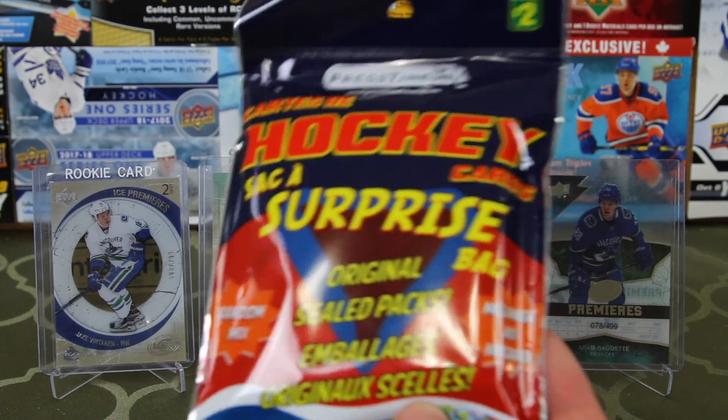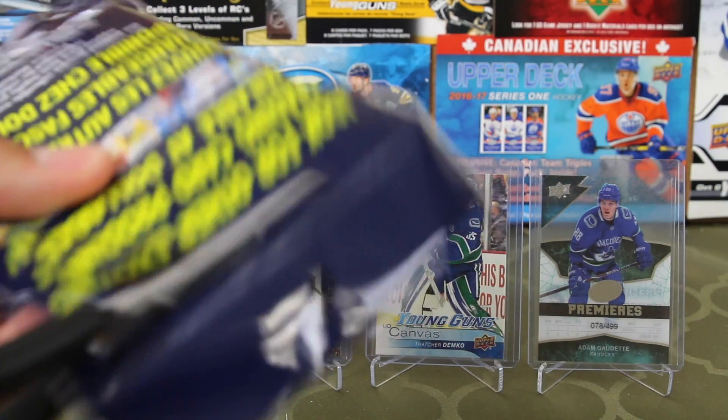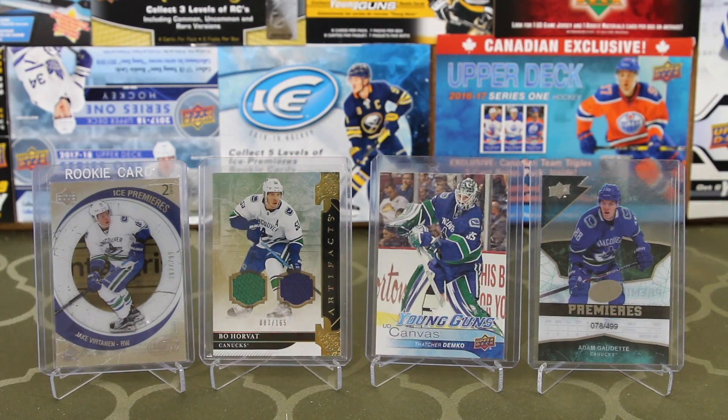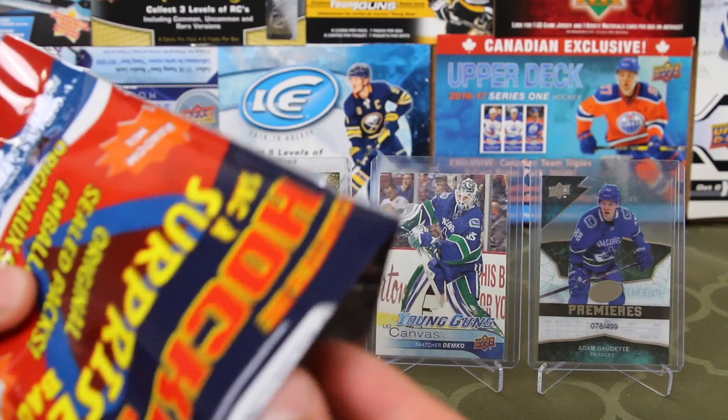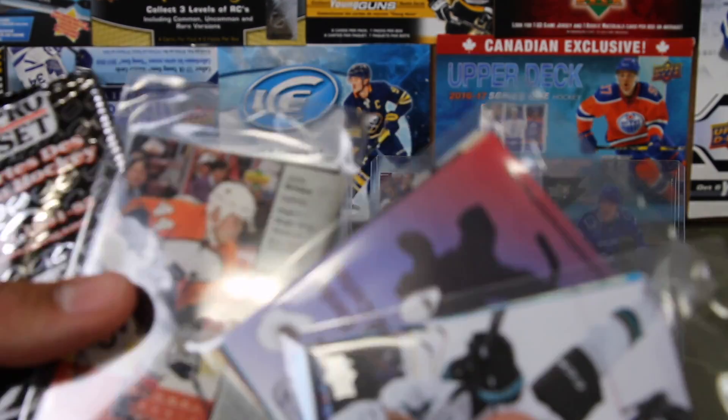They're pretty trash. I've opened one of these, only one. So we got five of them, we're just going to rip through them. I think it's mostly base. These are actually good for young kids — good if you're getting started and you're younger. I think you can get like hockey card supplies in here. So we actually got a pack. You can get packs, but usually not good.